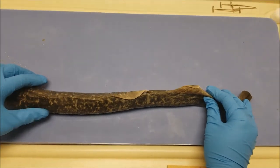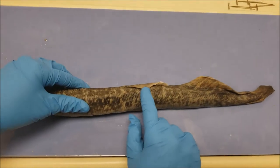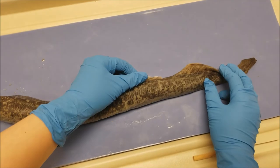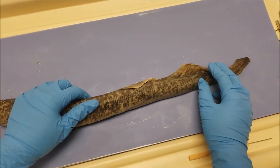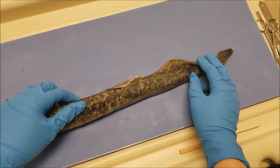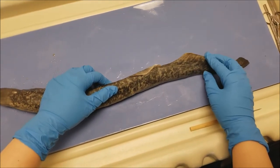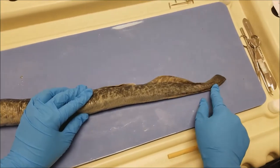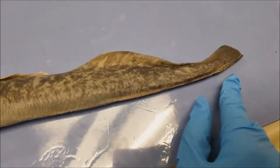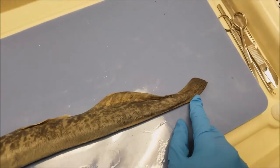If we look at the lamprey's fins, it has an anterior fin here and a posterior fin here. And unlike other fish, the lamprey fins are single fins. Other fish have paired fins, which is an evolutionary trait. And if we look at the posterior end of the lamprey, we see the caudal fin, which allows the lamprey to propel forward.